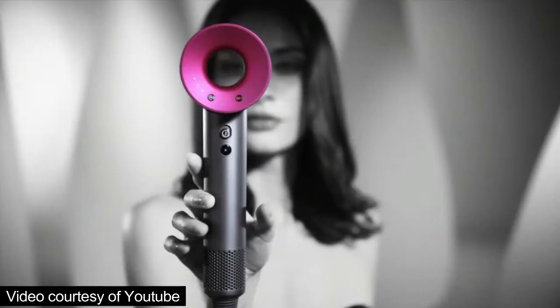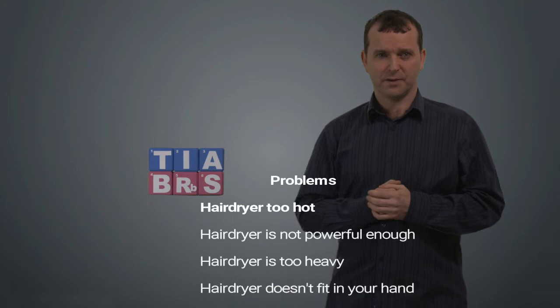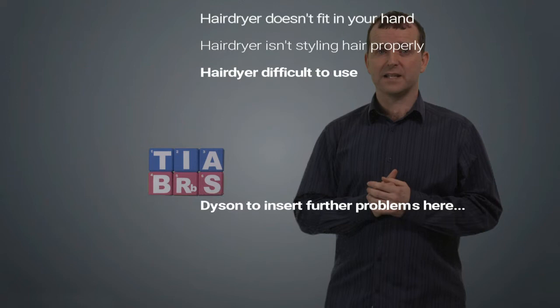Dyson Supersonic — the hairdryer we thought. Now, you can see in the communication, Dyson are all over the shop when it comes to what the problem is. Perhaps your hairdryer is too hot. Perhaps your hairdryer is not powerful enough. Perhaps it's too heavy in your hand. Perhaps it isn't styling your hair correctly. Perhaps it's difficult to use.